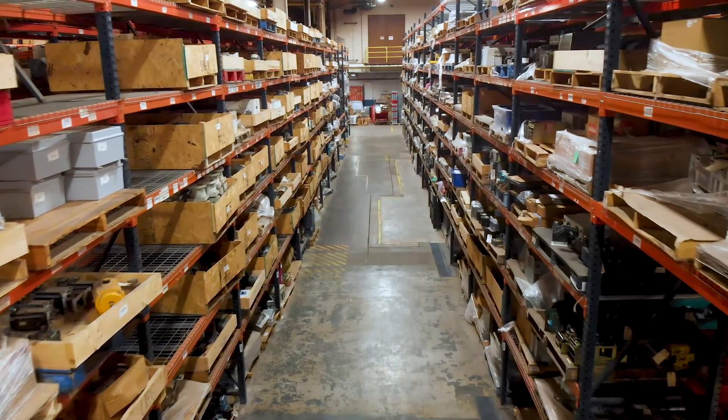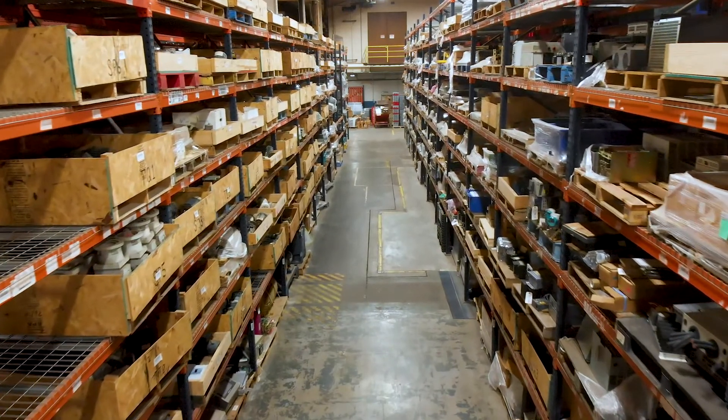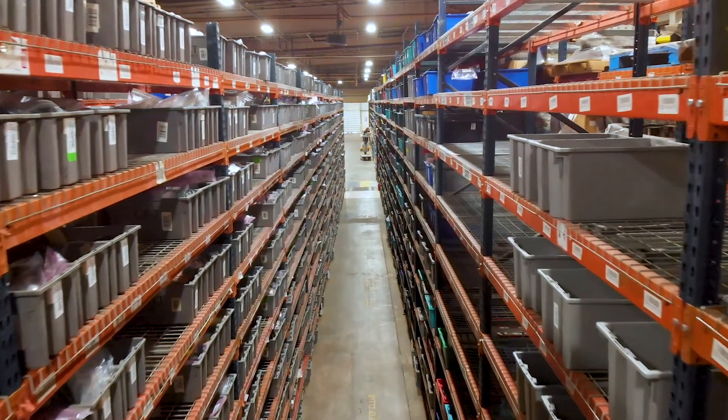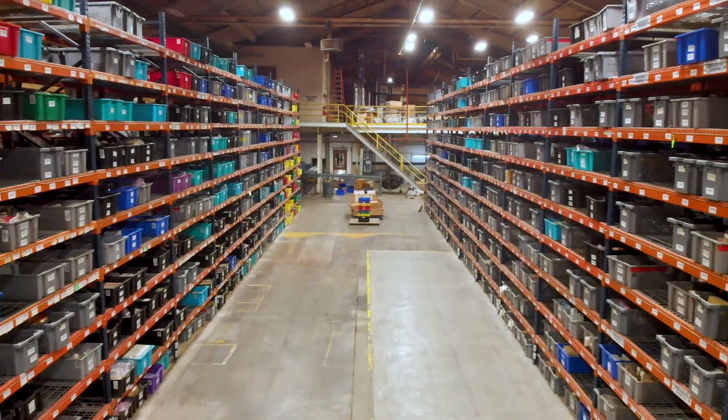Since we've moved into this facility, we've increased our SKU volume to 70,000 and we have 180,000 items on the racks right now. As Sigma Surplus continues to buy lists, get more suppliers and customers, and grow, this facility gives us the ability to continue to meet our customers' needs and continue to be a leading supplier in our industry.